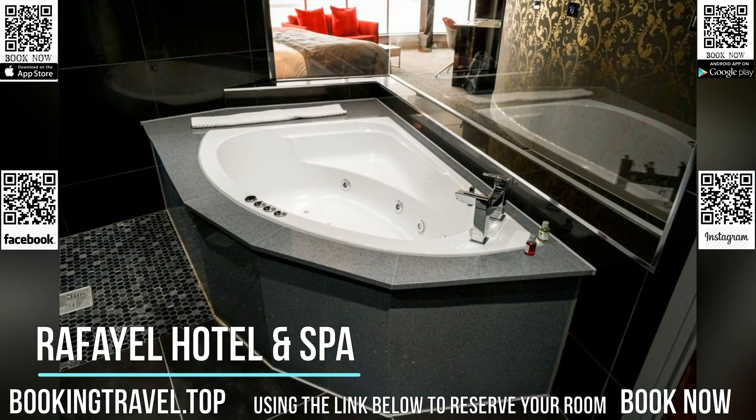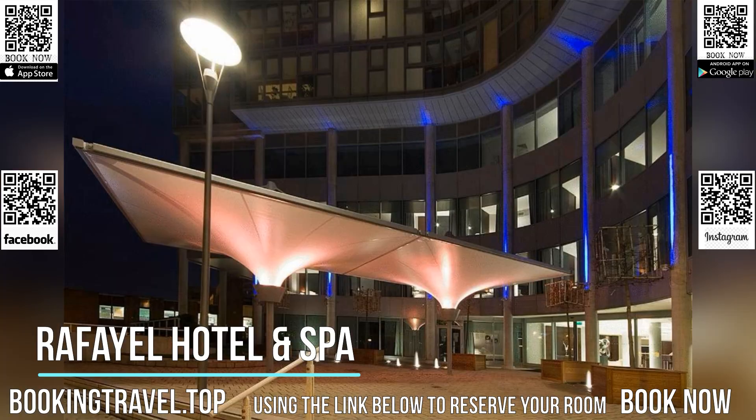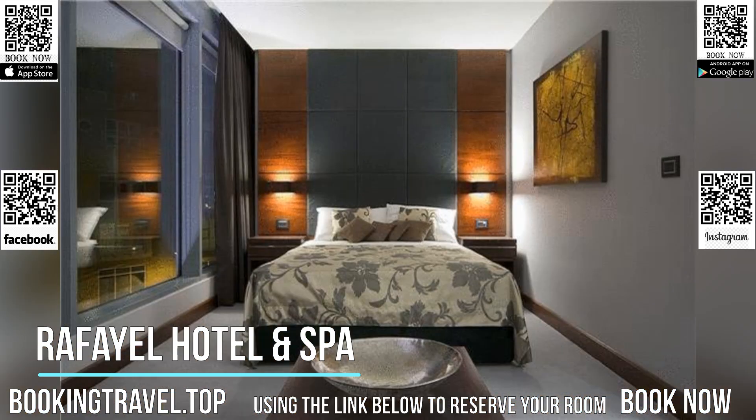Hotel Rafael's luxurious designer rooms have floor-to-ceiling windows, spacious private bathrooms and state-of-the-art entertainment systems. Some rooms feature specially designed jet-lag recovery lighting technology.